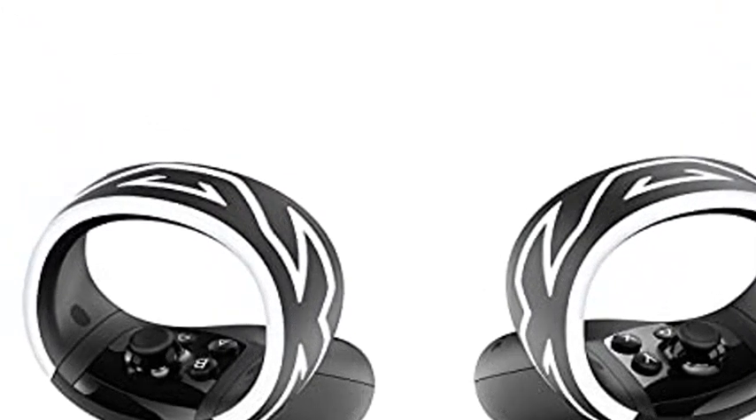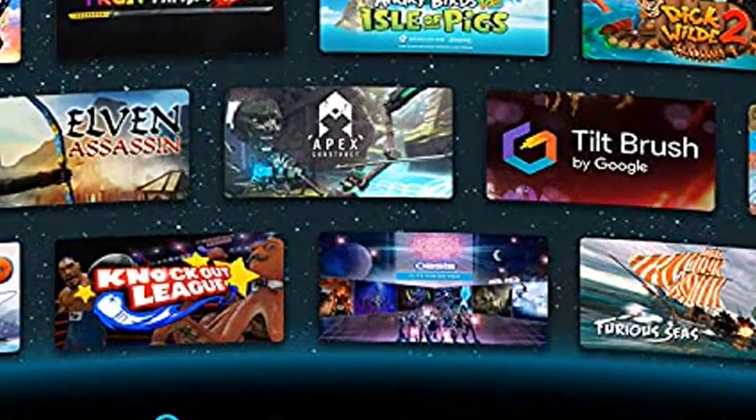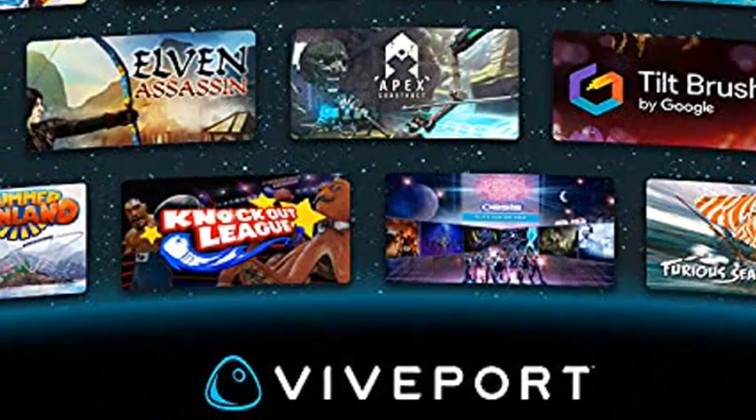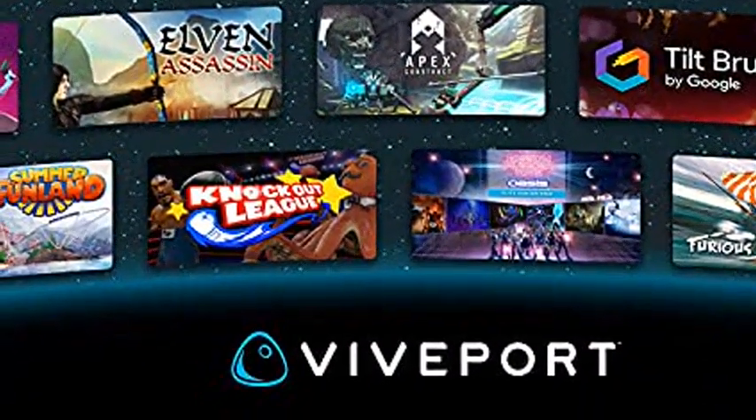Viveport Infinity: get two months of unlimited VR play of 700 plus games and apps. Code included in box. Click the link in the description to get this product today at the best price.